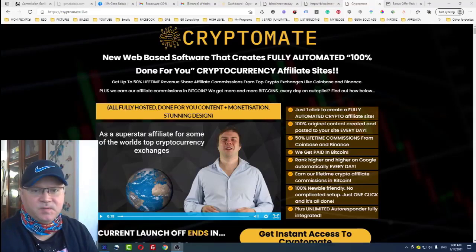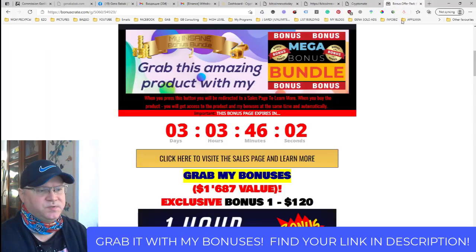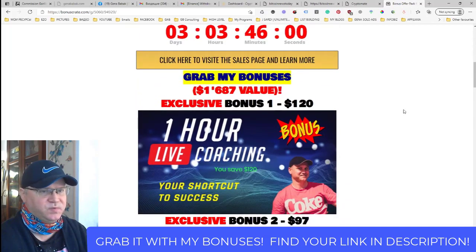Hey guys, Gina Babak with you. If you want to learn how you can start making money with cryptocurrency simply by creating a profitable, free cryptocurrency blog, this video is for you. What I will show you is simply pure gold. I just bought this program which is called Crypto Mate, and if you go down and take a look at the description, you will find the link to buy this program and also to get access to my bonuses.